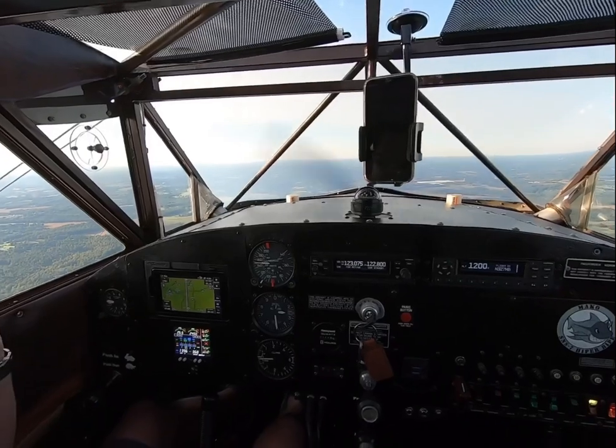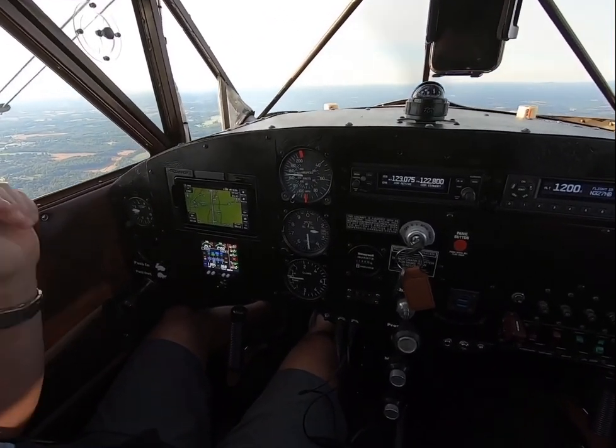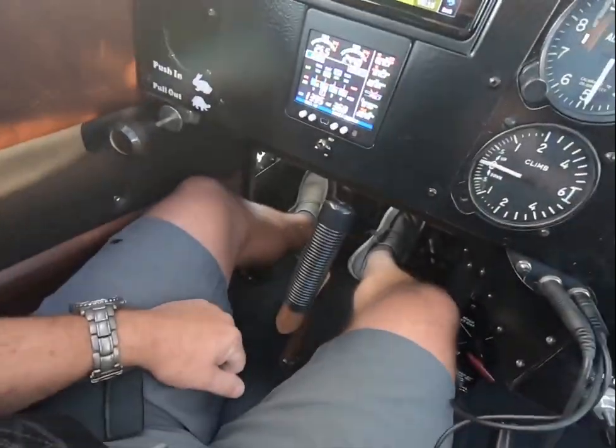We're extremely happy. The airplane looks unstable, but it's actually super stable in flight. Hands-off. Hands-off.